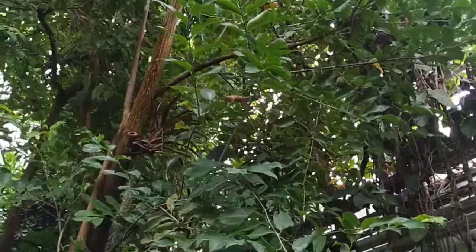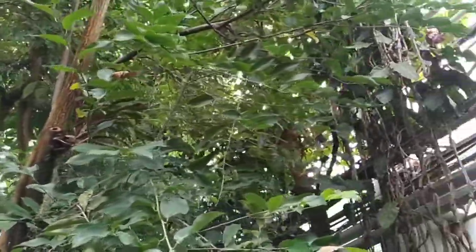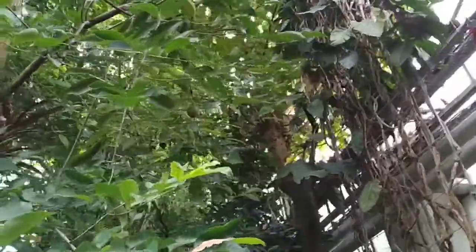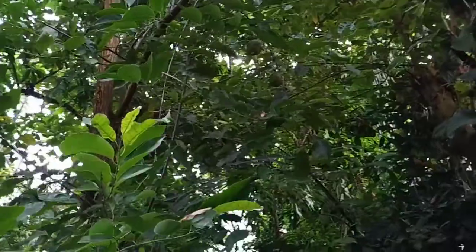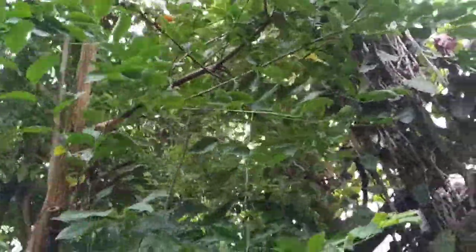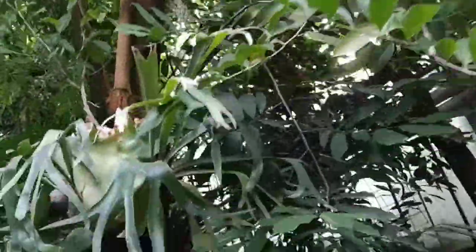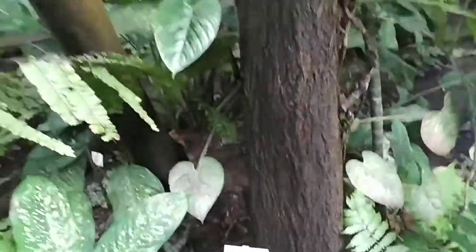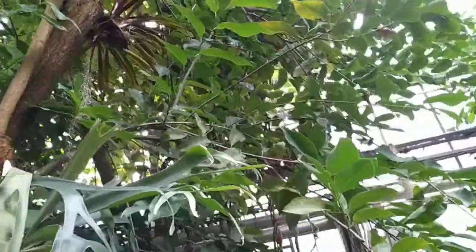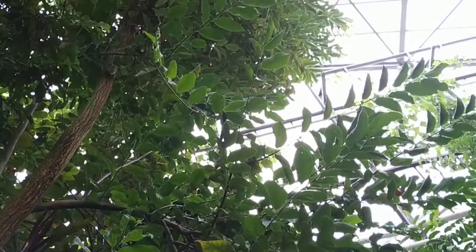Hi folks, this is All The Fruit. I'm in the botanic garden of Marburg and this tree here is Annona glabra. I even forgot what the vernacular name of Annona glabra is — they don't give any vernacular name here. I forgot if this is the alligator apple or something else. It's definitely a pretty big tree.